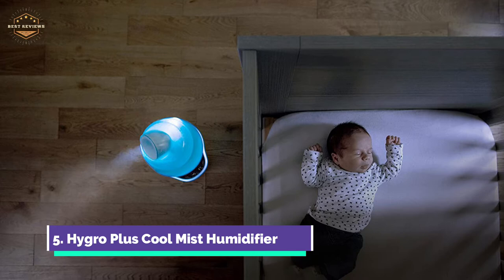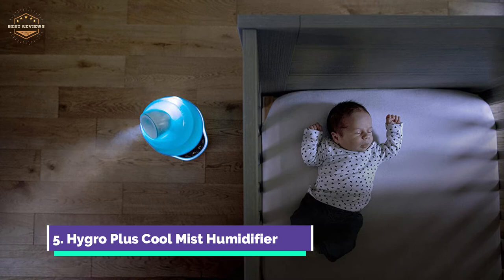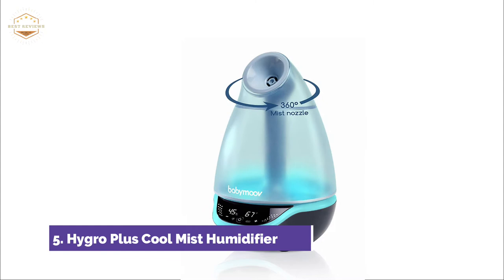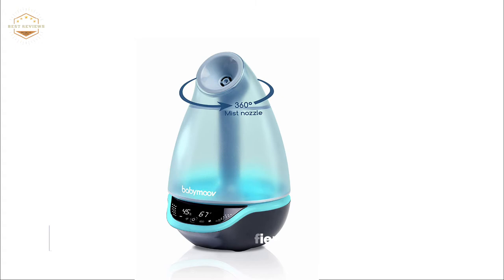Hygro Plus allows you to control the mist speed and direction, as well as add your favorite scent to rooms up to 220 square feet. Cleaning is easy with the filterless operation. You can watch YouTube tutorials to learn how to maintain your Hygro Plus humidifier so it lasts a lifetime. The mist direction can be adjusted by the mist nozzle.